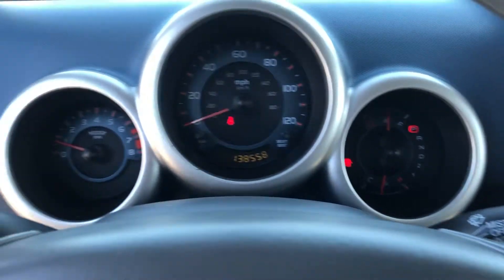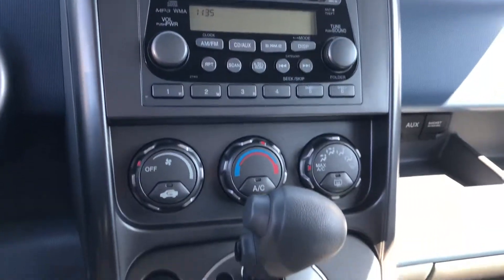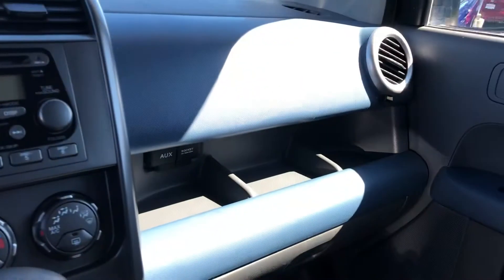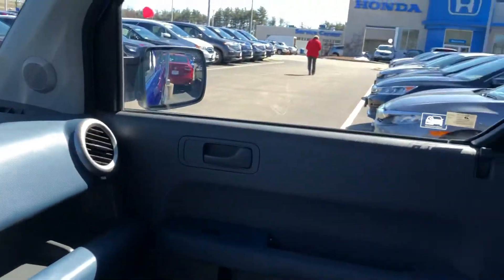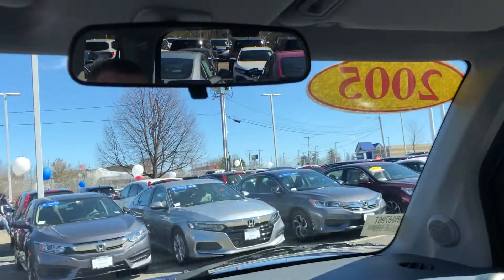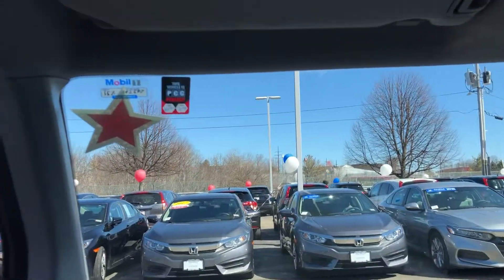No lights on the dash. Starts right up, turns right off. Definitely a really nice car. These do not last long when we get them, so hopefully we can see you on Wednesday.